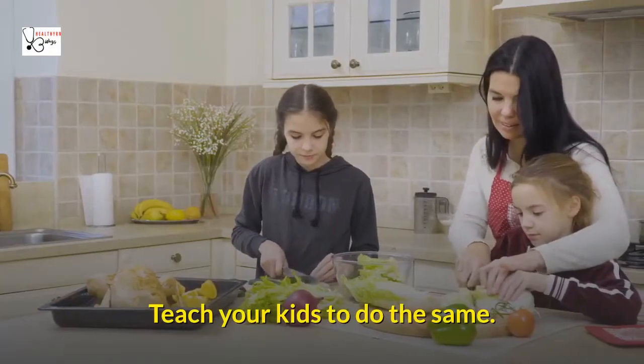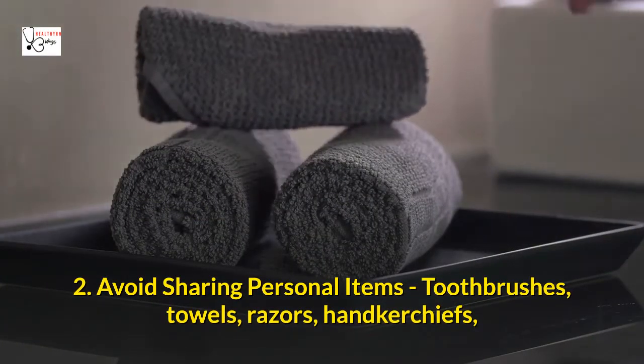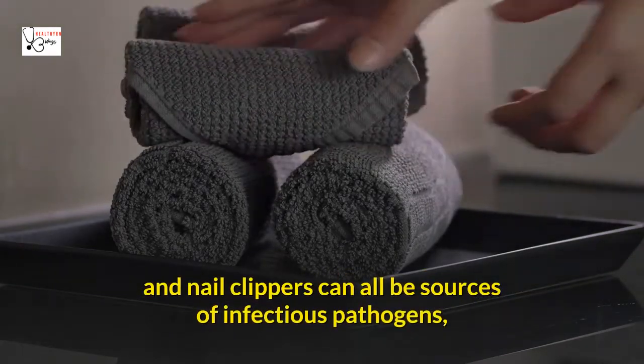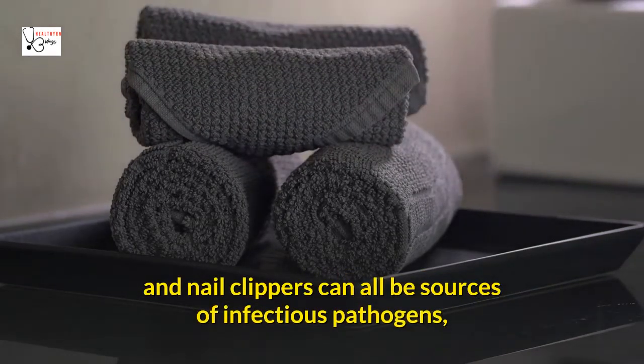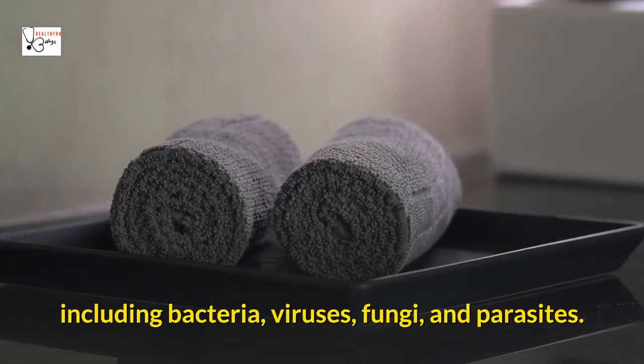Teach your kids to do the same. Two: Avoid sharing personal items. Toothbrushes, towels, razors, handkerchiefs, and nail clippers can all be sources of infectious pathogens, including bacteria, viruses, fungi, and parasites.